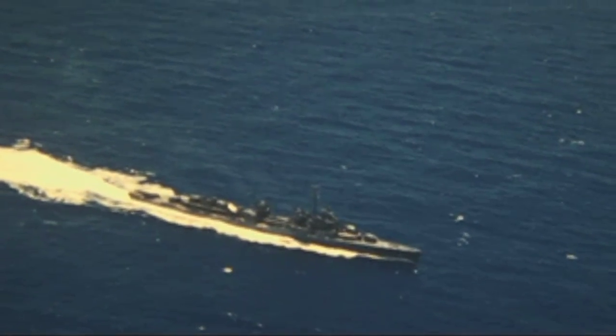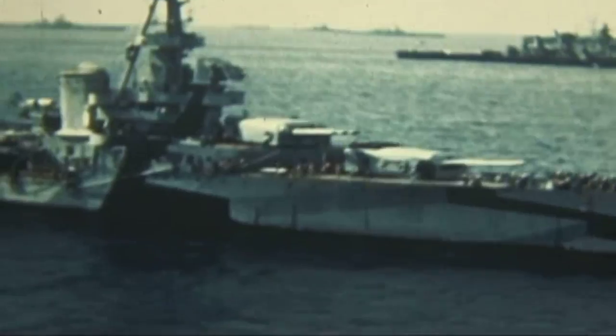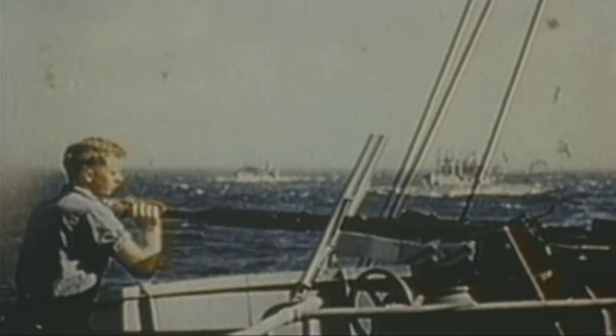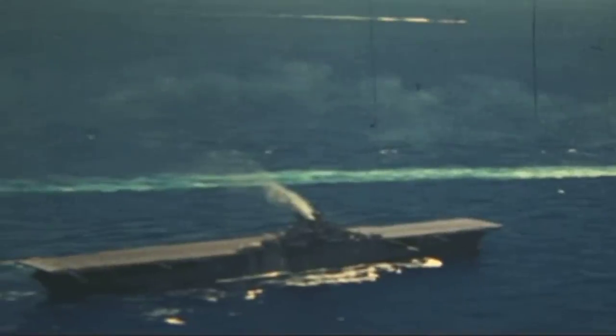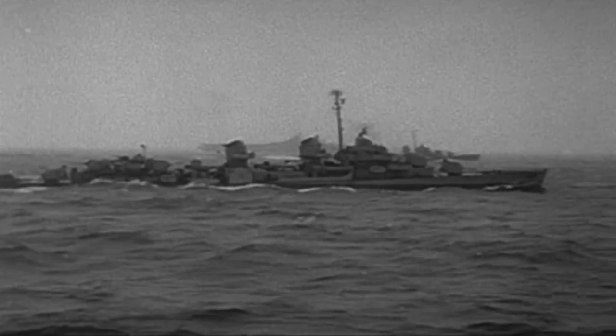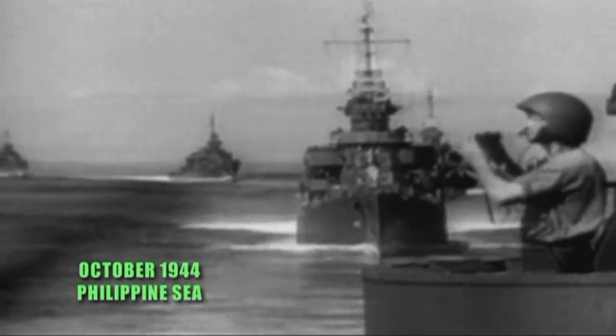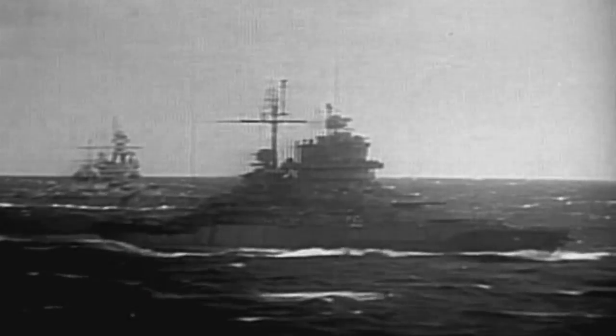After her shakedown cruise, the Roberts set sail for the Western Pacific, where she joined the largest invasion fleet ever assembled — there must have been 1,000 ships there, all kinds of ships: aircraft carriers, battleships, everything. This was the 7th Fleet, and it was headed for Leyte Island in the Philippines. The Sammy B was assigned to Taffy 3, a small task force consisting of six small carriers, three destroyers, and four destroyer escorts.